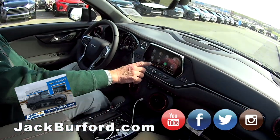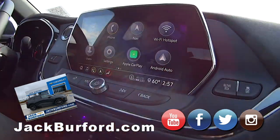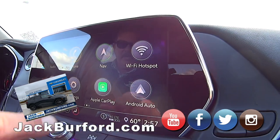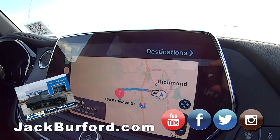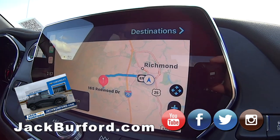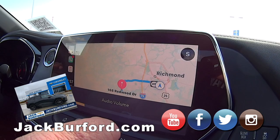Up here on the screen you can see Apple CarPlay — that's where I've plugged in with the USB port. I'm going to touch that, and the map will come up. Now it's showing my home address.